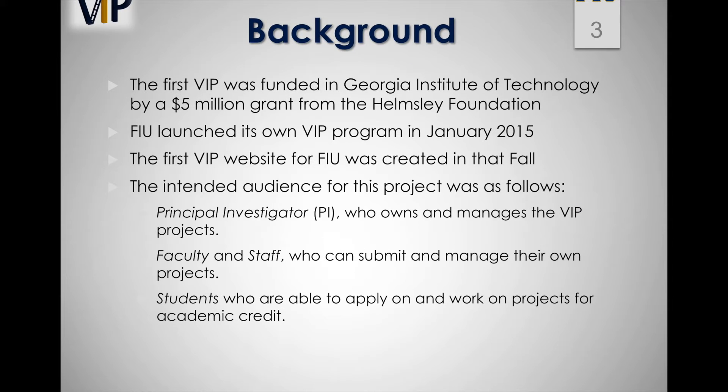The first VIP was funded at Georgia Institute of Technology by a 5 million dollar grant from the Helmsley Foundation. Since then, it has expanded to several other universities, including FIU, which launched its own VIP program in January 2015.